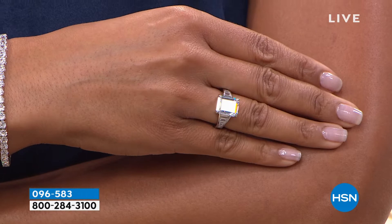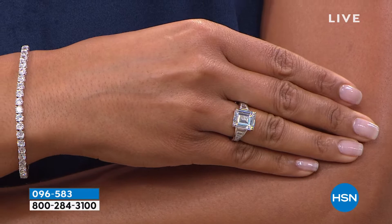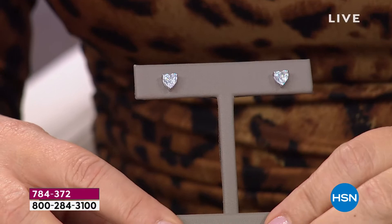Speaking of that, we are launching — get ready, drum roll please — we are launching the 120 facet heart-shape Absolute stud earrings. That is a one carat diamond size in each ear. One carat diamond size in each ear, heart shape, 100 facets.